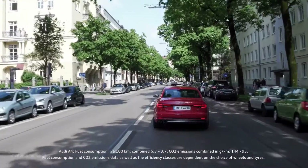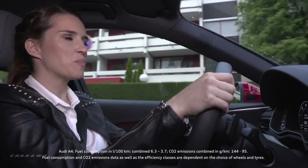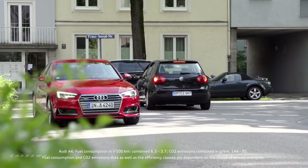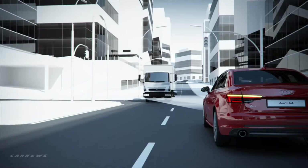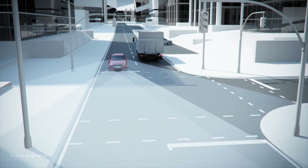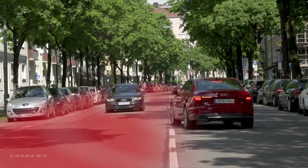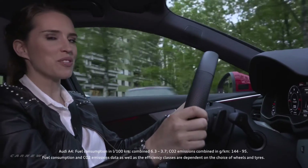Trees, buildings, and road users can obscure a driver's view of an intersection. This is particularly true if you want to make a left turn. The turn assist system monitors oncoming traffic as you move at a speed range between two and ten kilometers per hour. If it senses a dangerous situation, it will bring the car to a full stop. The system is activated by the driver putting on the left turn signal.